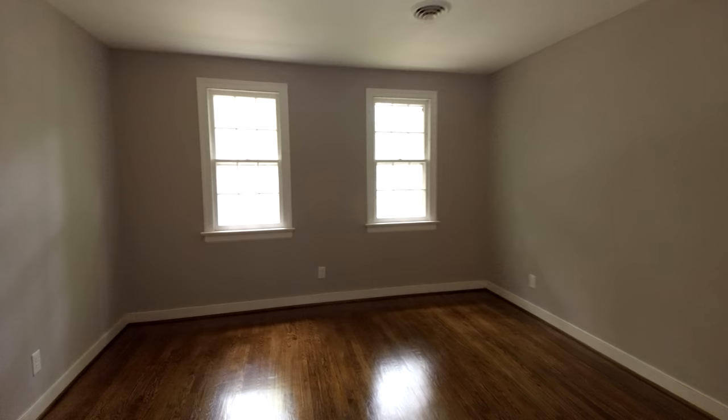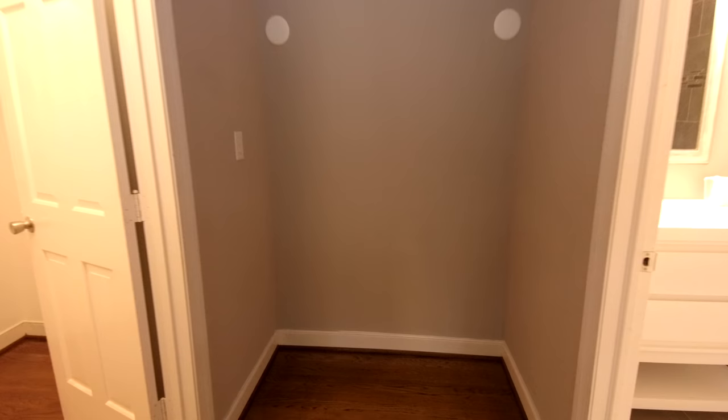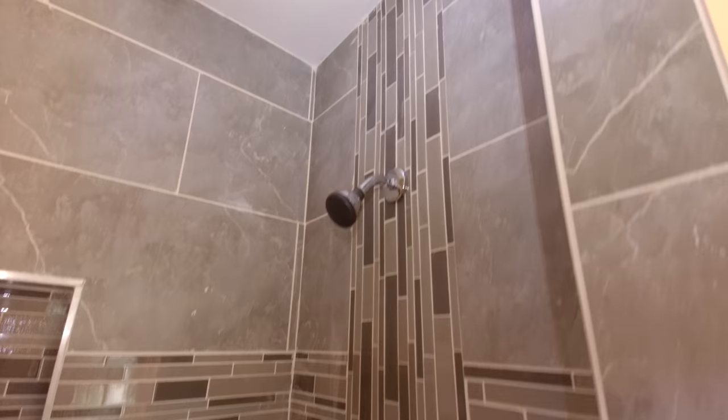Now we're going to transition into the master — really good-sized master here. Once again, these wood floors are just immaculate, and if you have allergies, you don't have to worry about dealing with carpet. When I saw this space, I immediately knew what they did: when this home was built, there was a vanity right here with sconces and a mirror — that was a common feature in seventies homes. The renovator obviously took that out, and now it's a great place to put a dresser or some other type of furniture, maybe a decorative table. Really nicely appointed master bath here — once again we see the same beautiful tile work that we've seen throughout this home.